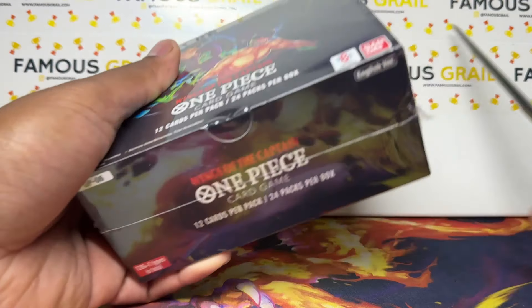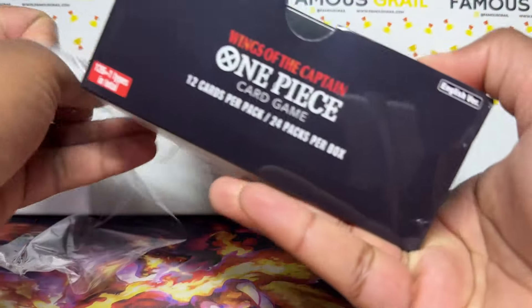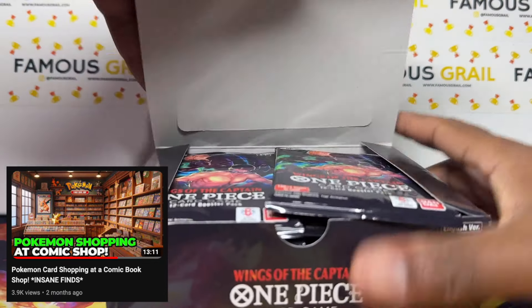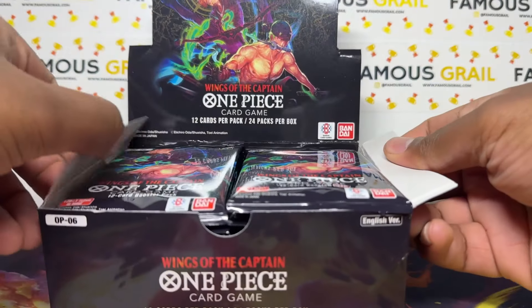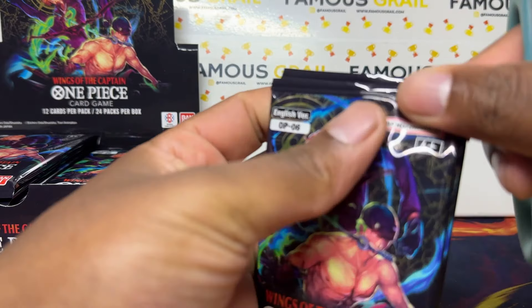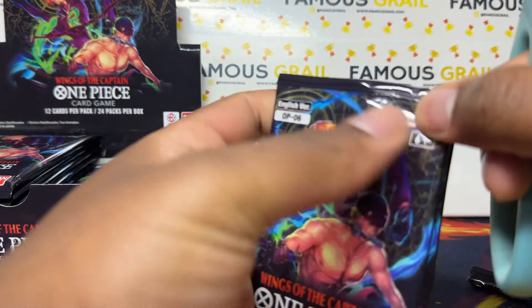Let's get into it! Shoutout to my local comic book shop — I did a video on them earlier in the year, so check them out if you're in the area. They had a few boxes of these so definitely worth checking out. Let's chop through all of these and speed run it.